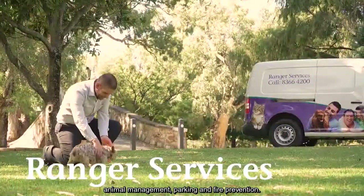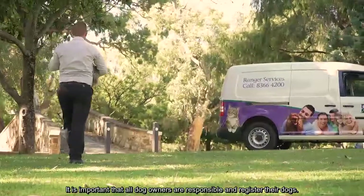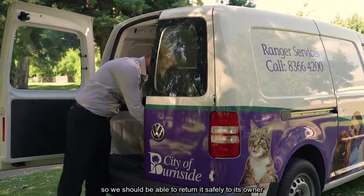Rangers have three main roles: animal management, parking and fire prevention. It is important that all dog owners are responsible and register their dogs. You can be fined for letting your dog wander at large. This little one has a collar and rego disc, so we should be able to return it safely to its owner.